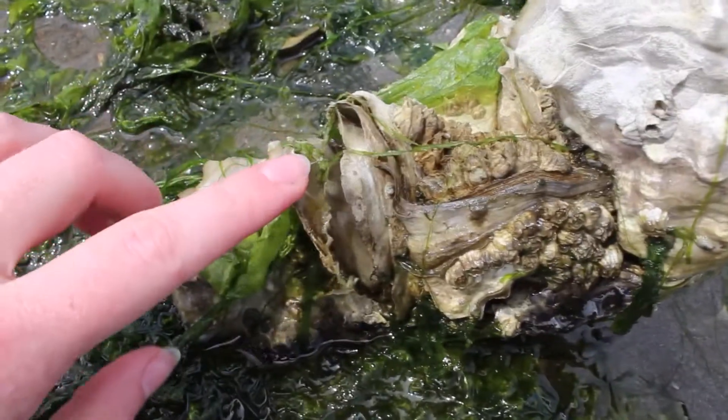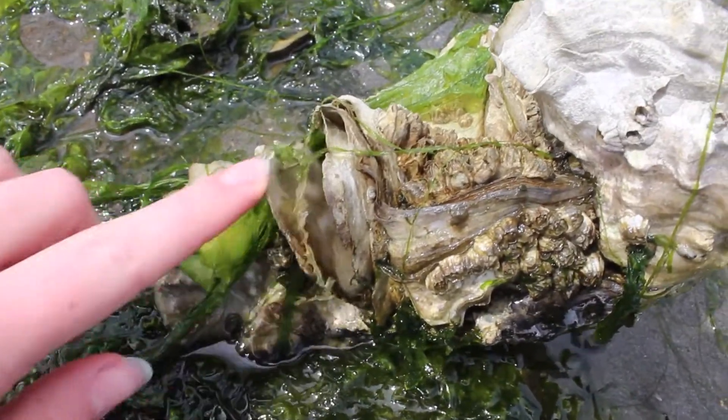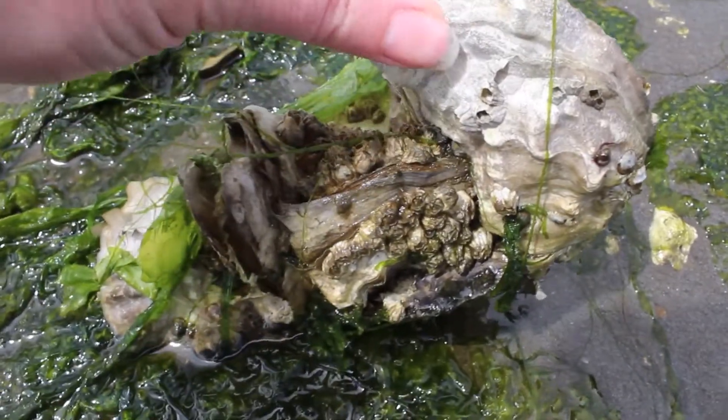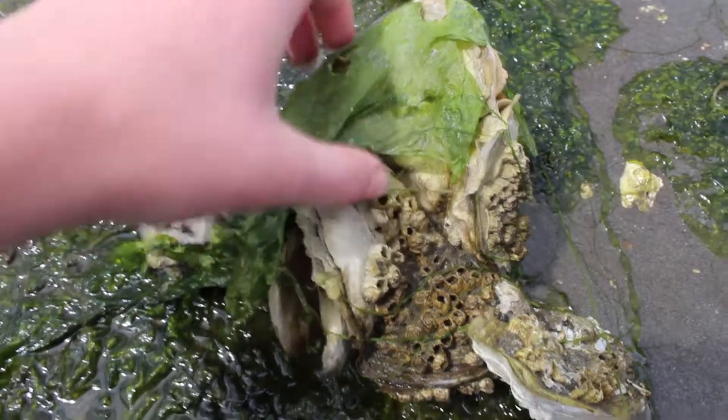These large congregations of oysters are called an oyster bed. Once an oyster settles onto a surface, the oysters begin to filter feed on the microscopic animals, plants, and bacteria that live in the seawater.